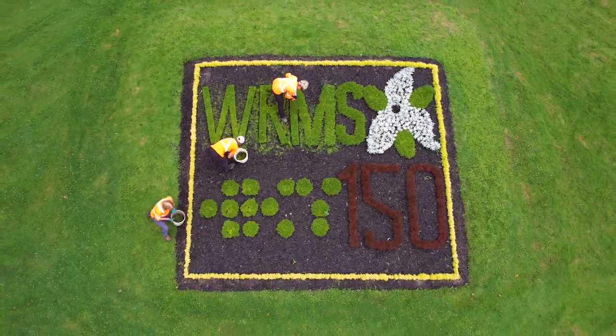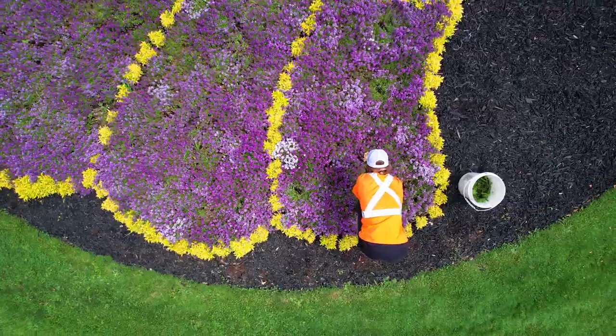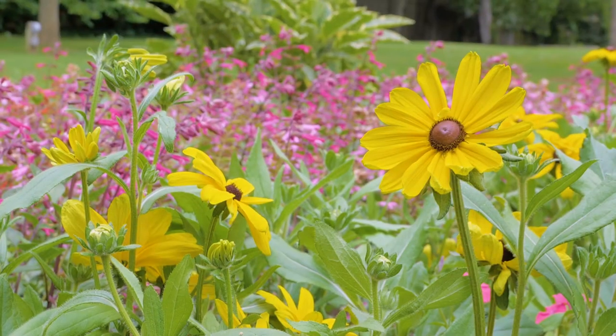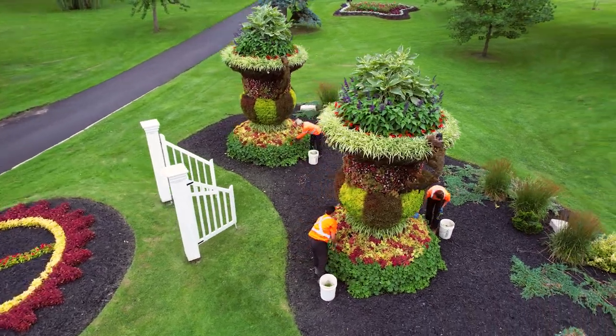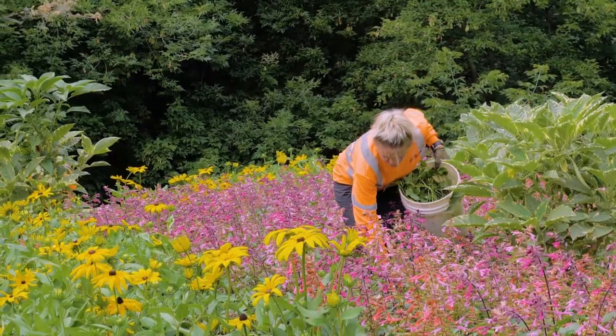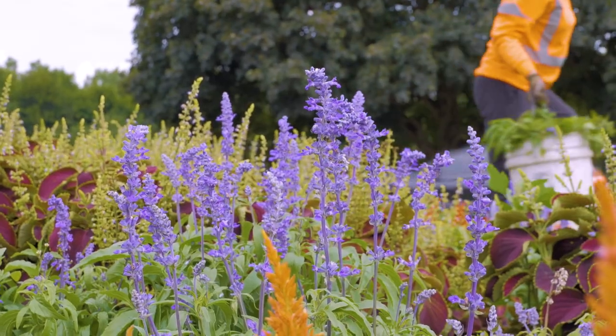Brantford has a rich tradition of horticultural excellence, with over 180 floral garden installations in City parks, along streets, and in carpet garden bed displays. The City's horticulture and park staff work year-round to grow, plant, and maintain these beautiful gardens for residents and visitors to enjoy.